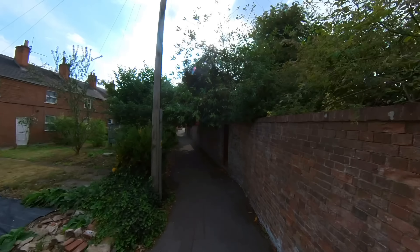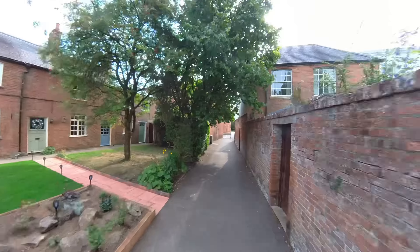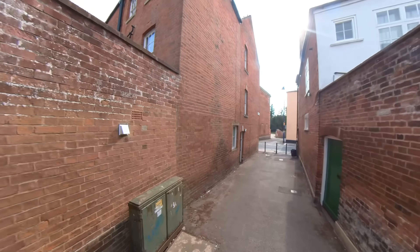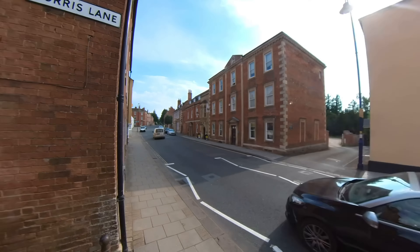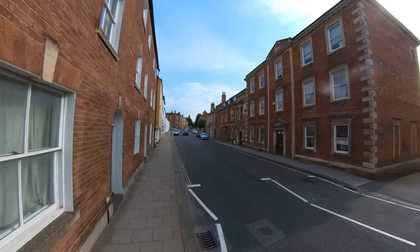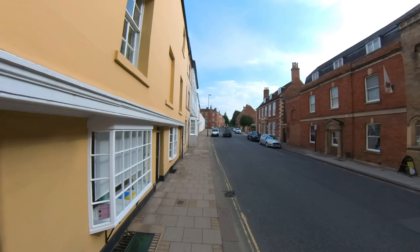Halfway down this scenic little alleyway we have the Freemasons Hall there — in yellow, that's it. There's a little sign saying Masonic Hall, but a lot of people would miss that. It never opens its doors for people to see what's inside — so that's a little bit of a mystery. If anyone has ever been in there, let us know in the comments.